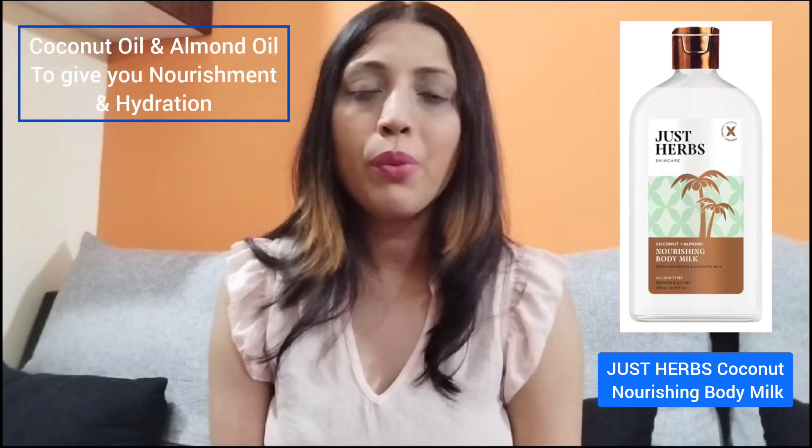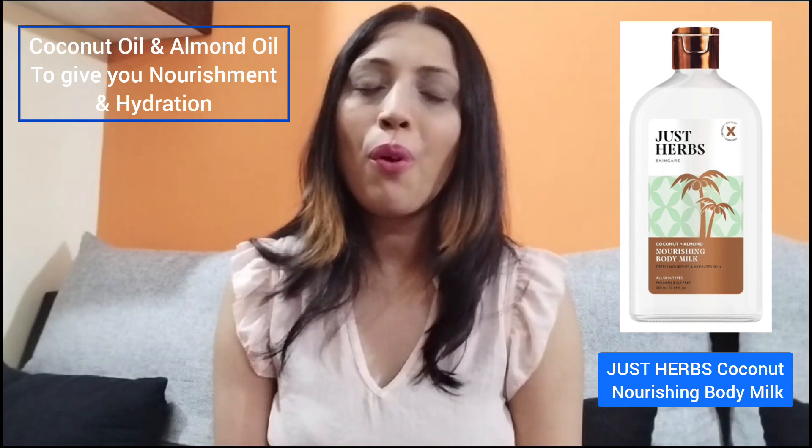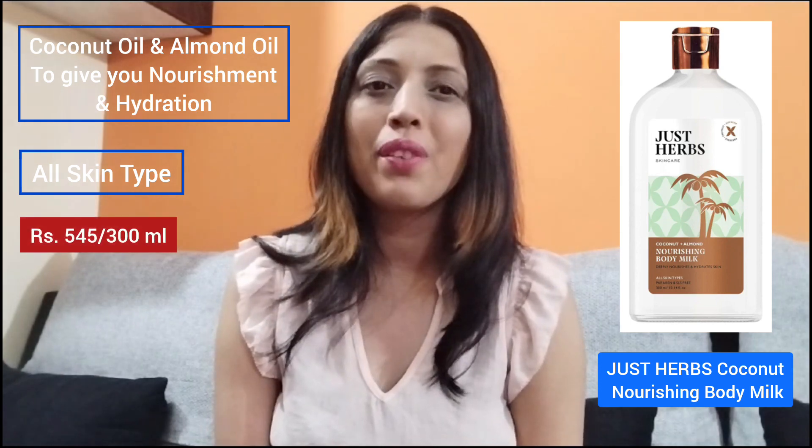The next product I want to talk about is from Just Hub — the Just Hub Nourishing Body Milk. This body milk is loaded with coconut oil and almond oil to give you nourishment and hydration. This body milk is suited for all skin types, so anybody with any skin type can go for this body lotion. The second category of body lotion I want to talk about is basically for people who have sensitive, acne prone, and allergic skin.